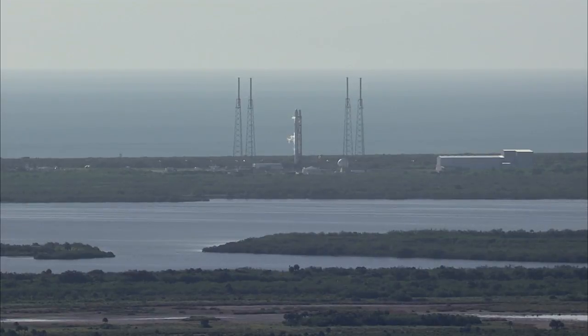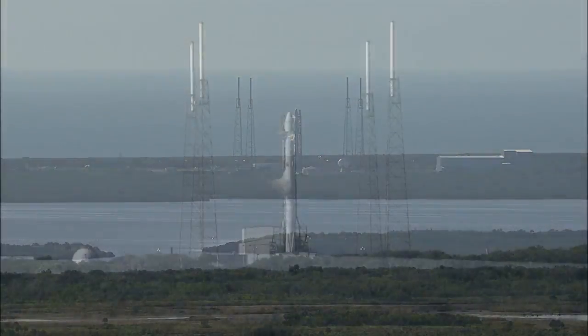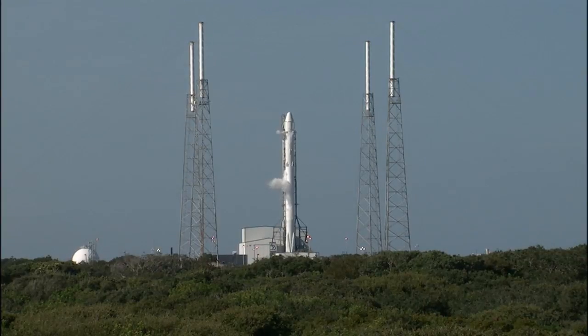Upcoming at T-1 hour will be a weather briefing from the launch weather officer. The launch computer's automated terminal countdown sequence for the Falcon 9 and the Dragon capsule is initiated at T-10 minutes. At T-2 minutes, the SpaceX launch director gives a go for launch, and concurrence is received by the range control officer from the Air Force Eastern Range.